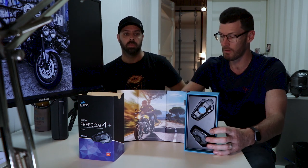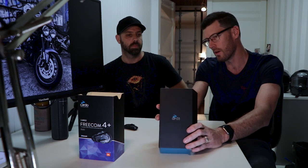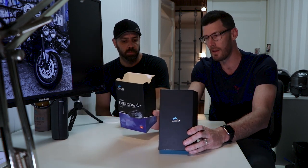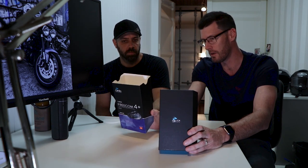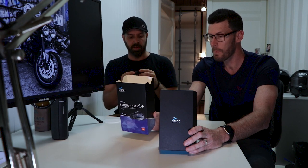We bought this as a duo pack — hence there's two in there — because we ride and talk together basically, and it was more economical than buying them singularly. The reason I went with the Freecom 4 Plus is it gives you a lot of the technology that came with the higher end unit, such as push to talk, voice activation — so you can say 'Hey Cardo' — and it automatically adjusts to the ambient noise level, so when you pull up at the lights. That's what the Senna does too.